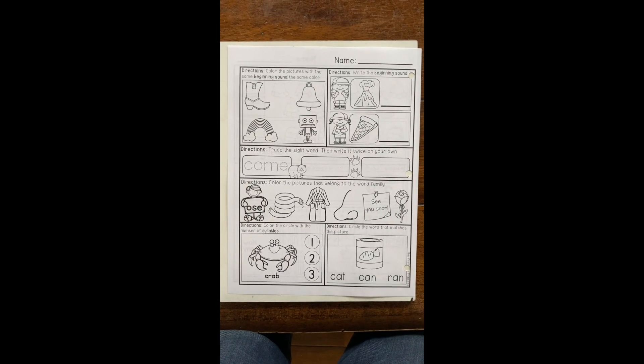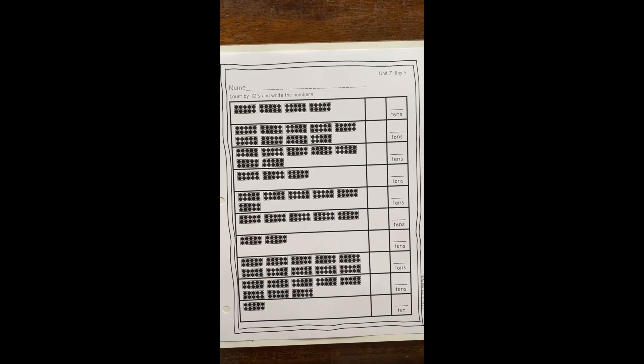For math today, you're going to do the same activity we were doing last week — counting ten frames and counting by tens. Last week we counted 10, 20, 30, 40 up to 100, then we counted backwards from 100. Today we're going to do our numbers out of order — we'll count the ten frames and skip count by tens to find how many are in each box. Let's look at the first two together, then you'll finish on your own.